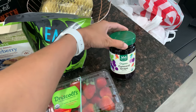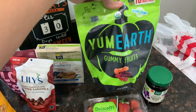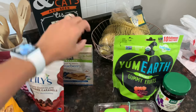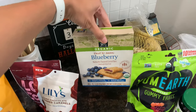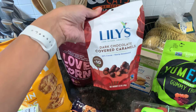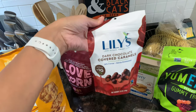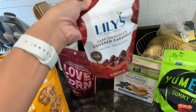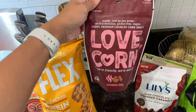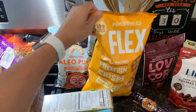I found Halloween themed gummy fruits, which will be a fun sweet treat for the kids, along with some blueberry granola bars in individual bags. For myself I got some snacks: dark chocolate covered caramels I've never tried — only one gram of sugar per serving. I also grabbed Love Corn in smoked barbecue — I've had the sea salt one and it's really good so I wanted to try barbecue. I also picked up sour cream and onion protein chips, a flavor I've never seen before.